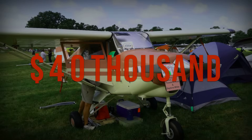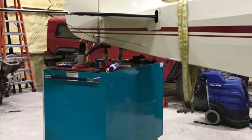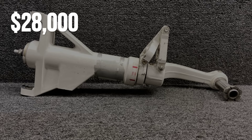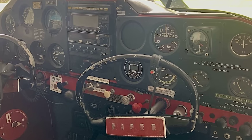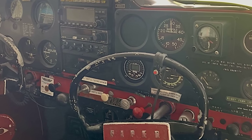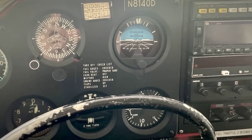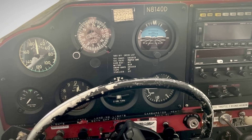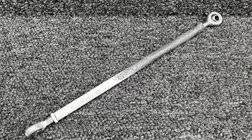With around 800 Tripacers still flying in the US, parts and support are easy to find. Prices hover between $28,000 and $38,000 for airworthy examples. It will not win beauty pageants, and it cruises slower than the sleek metal trainers. But the Tripacer's mechanical safety net has kept generations of pilots out of trouble. For anyone who values engineering that quietly compensates for human error, this is the steel-cage solution that does the thinking for you.